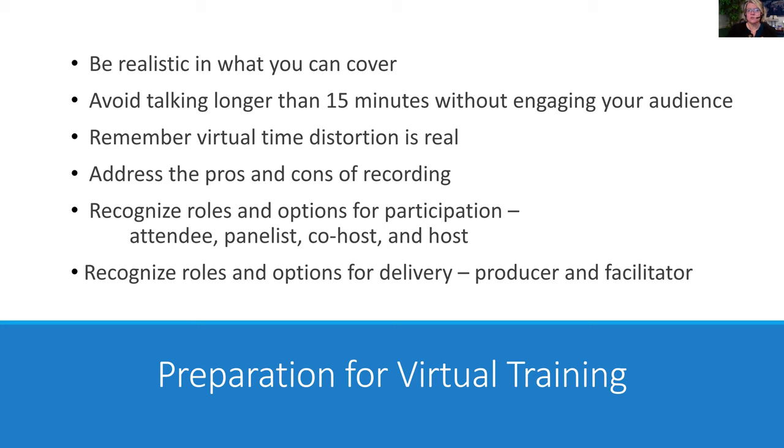We also need to know the roles and options for participants — what can people do if they're an attendee, a panelist, a co-host, or a host? Those options depend by platform. Sometimes I'm alone and have to manage everything, or if I have someone else, what roles can they take so I can focus on content while they focus on technology? Behind all of that for today is thinking about how you're prepping for that class, whether it's an hour-long webinar or a two- or four-hour class.